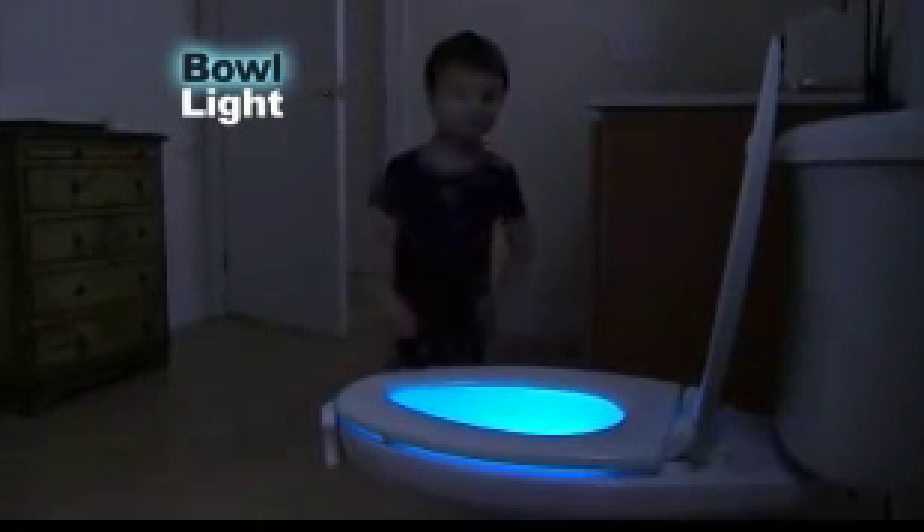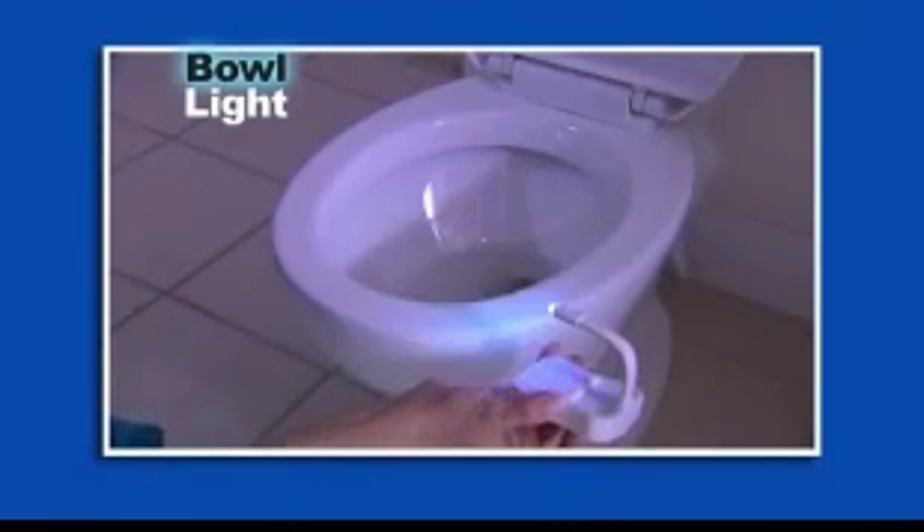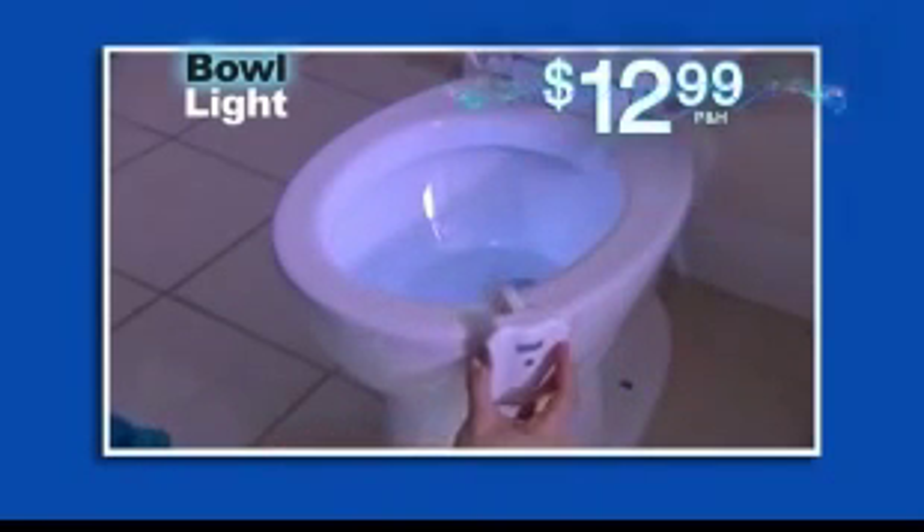My son was always afraid of going to the bathroom in the dark. Now, with Bowlite, he sees exactly where he has to go, and he can pick his favorite color. If you're tired of stumbling in the night and exhausted from the bathroom's blinding light, order Bowlite, the amazing new night light, today for just $12.99.